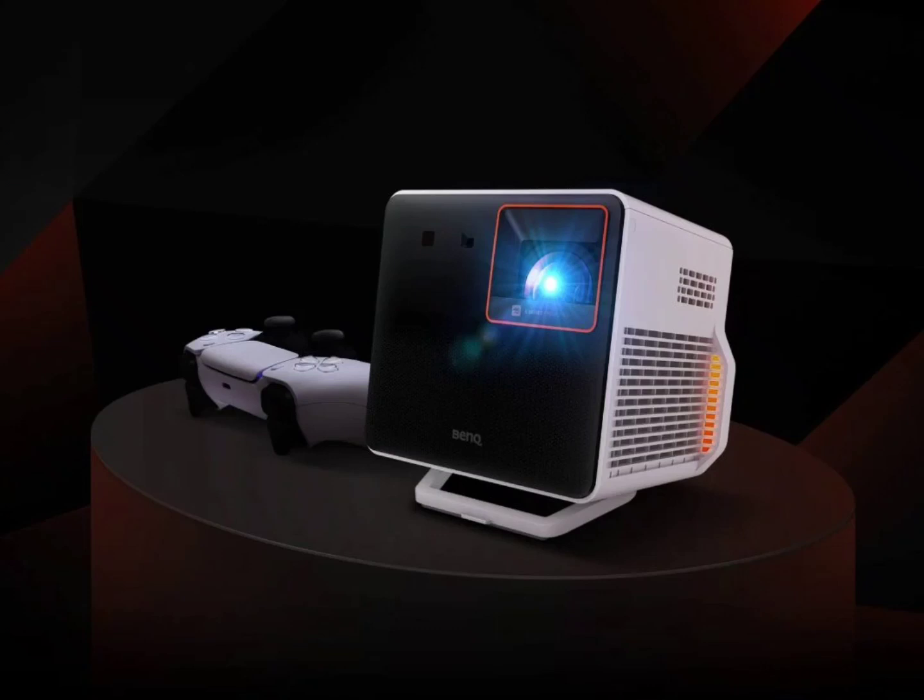In the US, the projector retails for 1,799 dollars, with BenQ offering a complimentary video game with each purchase. Titles include popular games like Alan Wake 2, Baldur's Gate 3, Resident Evil 4, Super Mario Bros. Wonder, Spider-Man 2, and The Legend of Zelda: Tears of the Kingdom.